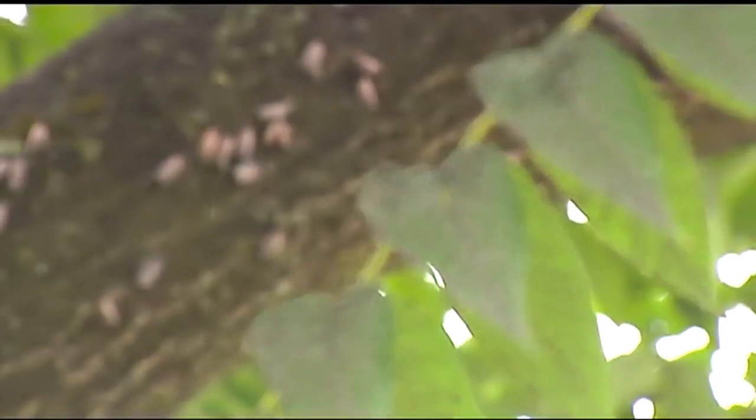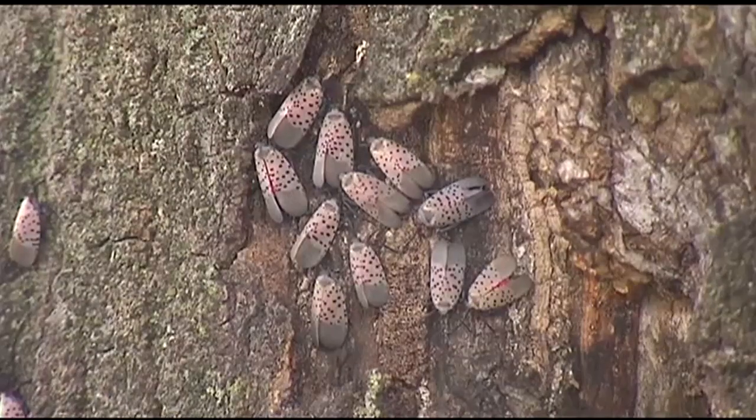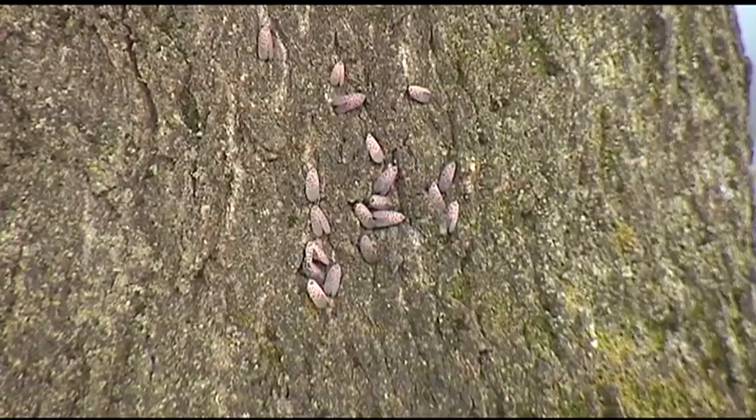The bugs first appeared in the U.S. in Berks County in 2014. Since then, 14 Pennsylvania counties have been added to the quarantine zone, and warnings have been posted in other states.